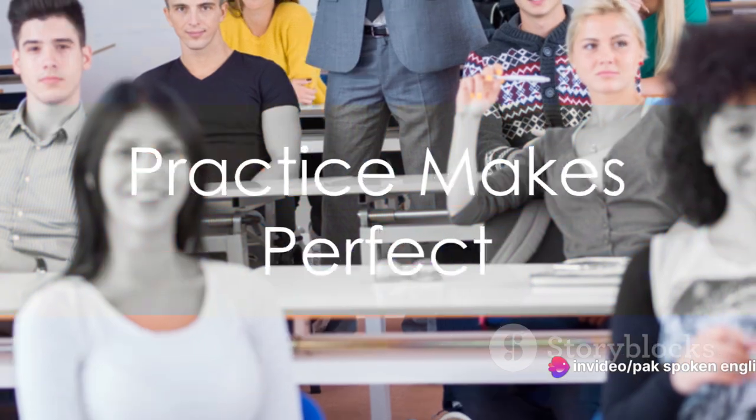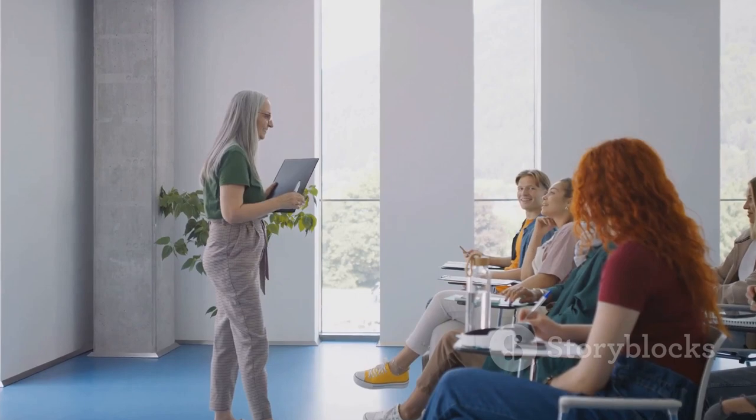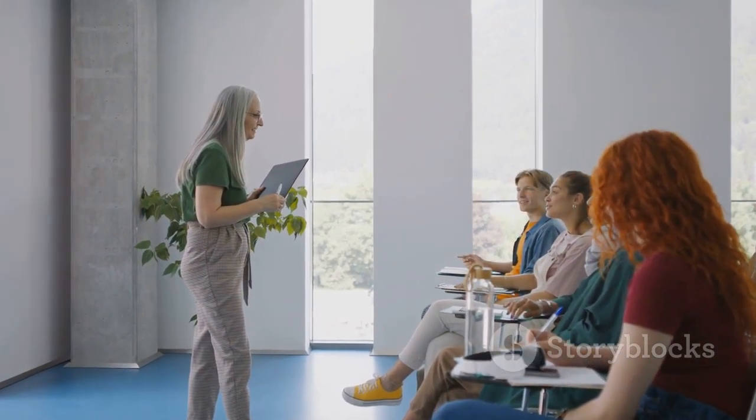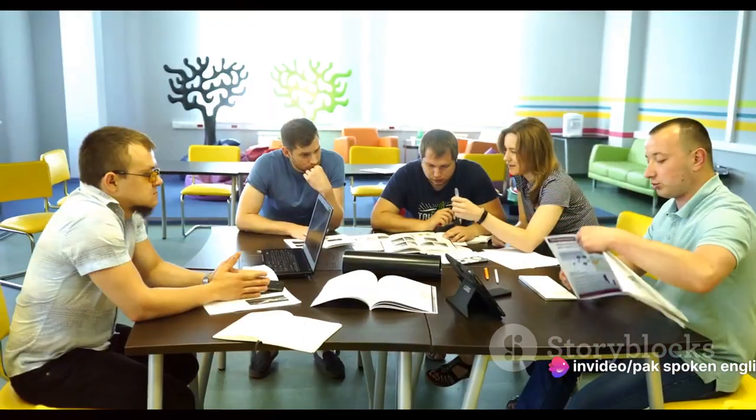Last but not least, practice makes perfect. The more you practice, the more comfortable you'll get with the language. Practice speaking English every day — talk to your friends, family, or even to yourself in front of the mirror.